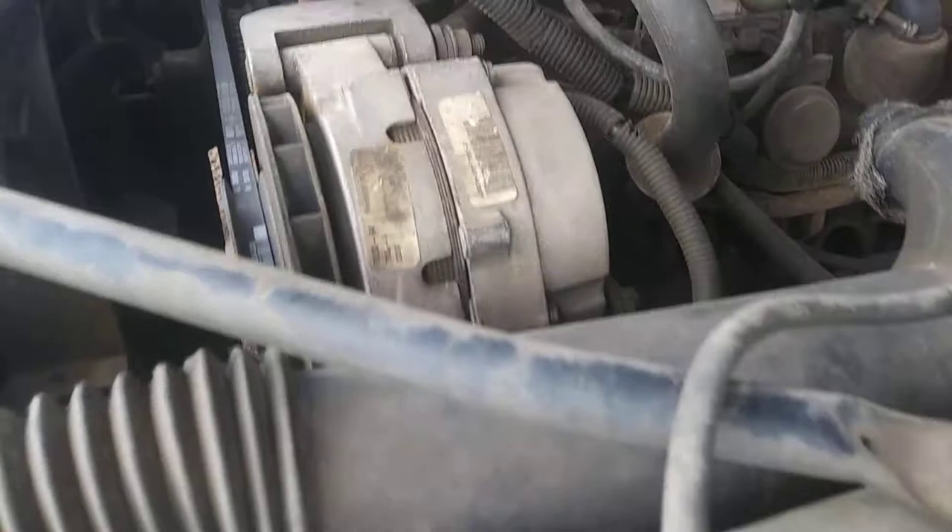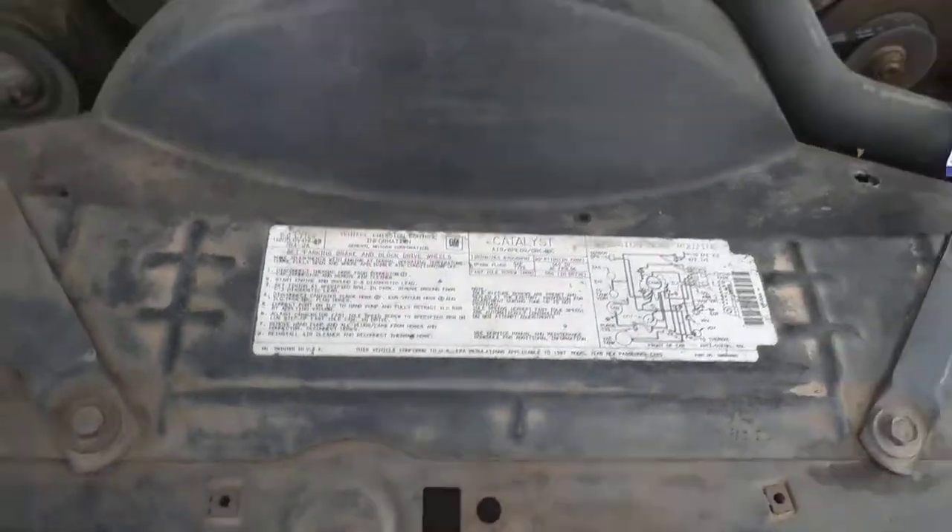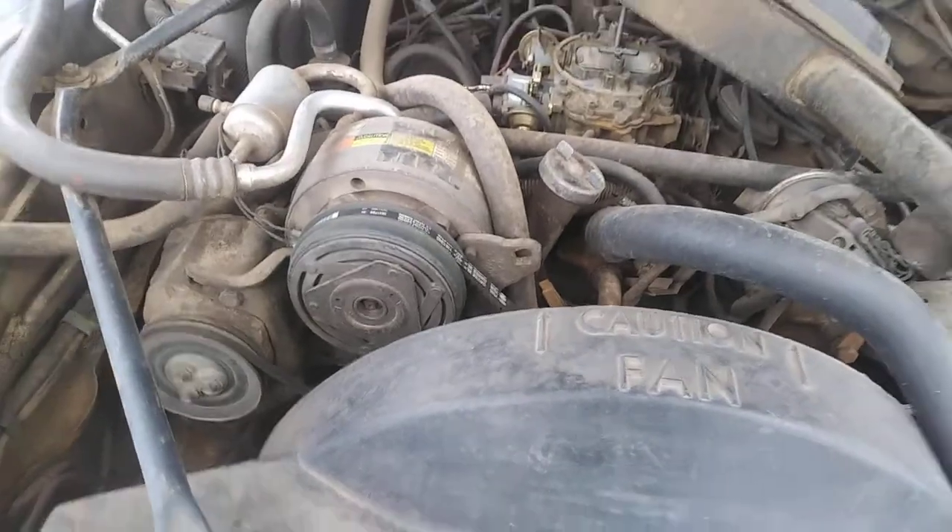Check out this honking V8, yo. I don't know if it's a 5.0 or what. The back end says 5.7 here. It says 350. I don't know.